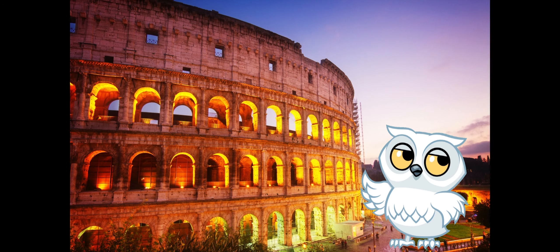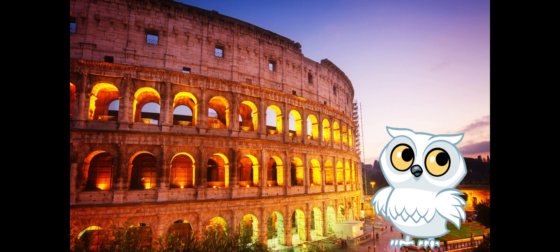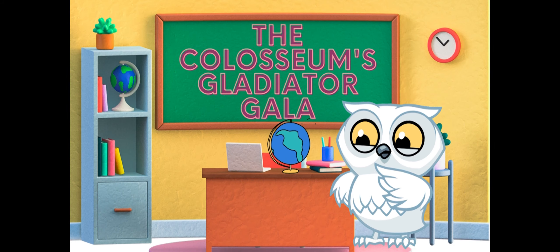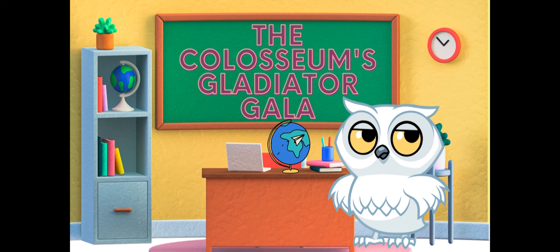And that's a wrap on our gladiator gala at the Colosseum. Did you feel the roar of the crowd? I sure did. Get ready for more Roman adventures on our next stop with Wonders Explorers. Stay tuned, little adventurers. Don't forget to hit that subscribe button so you never miss another exciting episode of Wonders Explorers. See you next time. Bye-bye.